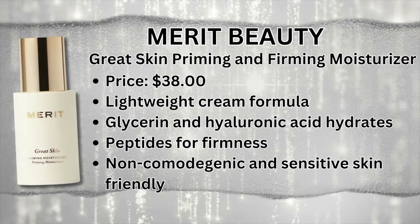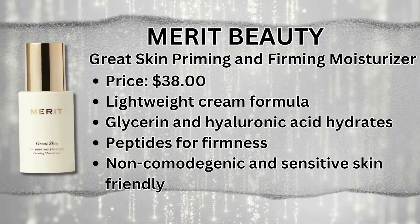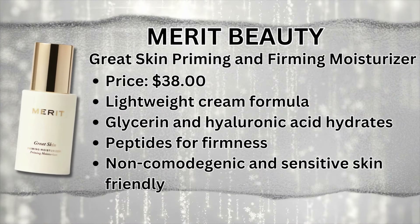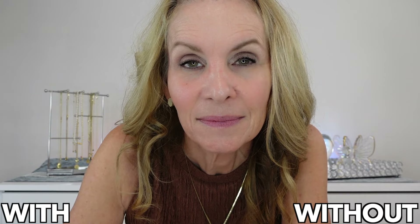We're going to start off with a brand new favorite of mine and it's from Merit Beauty — their Merit Great Skin Priming Moisturizer. One of the reasons I love this so much is it plays well under makeup. I wear makeup pretty much every day, and I also want to say it plays well under sunscreen. Sunscreen is the last product I apply before makeup. It has a pump, which makes it very easy to use.